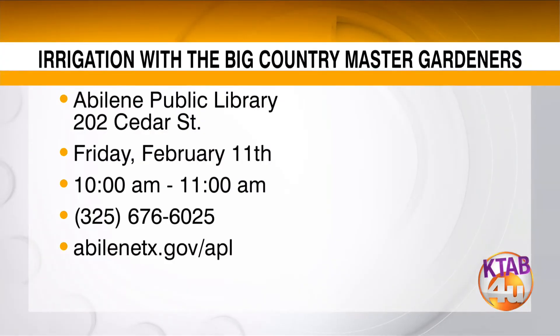All right, Amy, thanks so much for joining us. If the rest of you would like to come out for this class, it is going to be held at the main branch of the Abilene Public Library, there at 202 Cedar Street. This is on Friday, February the 11th, and it's from 10 to 11 a.m. — just an hour of time and lots of information. For more information, simply call the library at 676-6025, or go online to abilenetx.gov/APL.